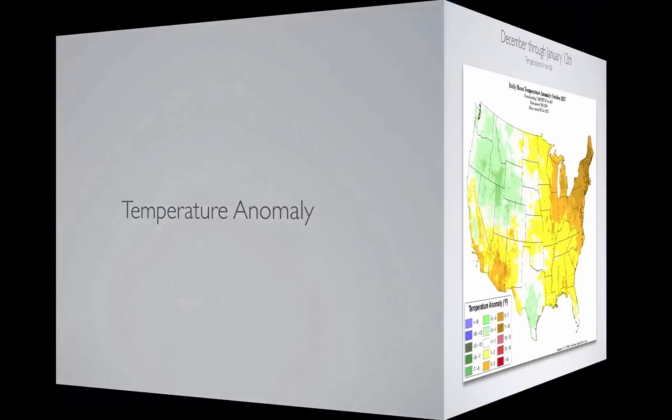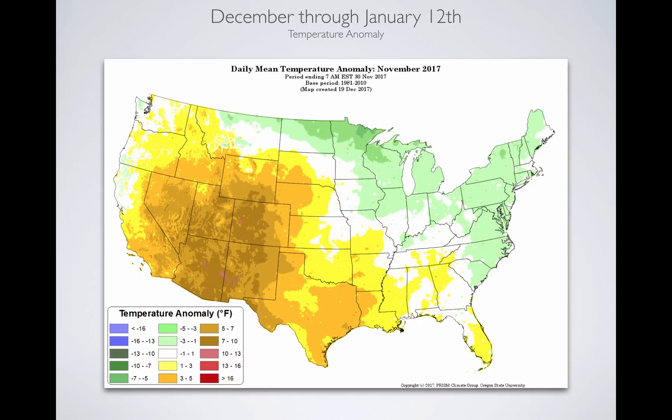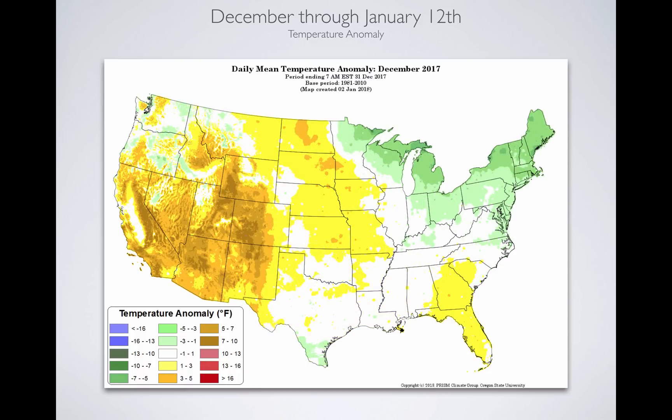When we look at the temperature anomaly starting in October, cooler colors indicate cooler temperatures. Utah was about 1 to 3 degrees cooler than average — that's what you want, and we were thinking the weather was going to set up well. Then we moved into November, and Utah had the hottest November on record at Salt Lake City, averaging 8 degrees above average. We had a lot of precip in November, but it all fell as rain up to about 11,000 feet — it didn't help the snowpack. Then we went into December in that same dipole pattern: warm in the west, cool in the east.